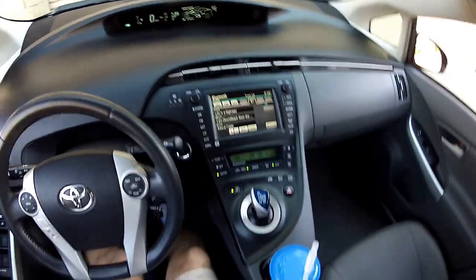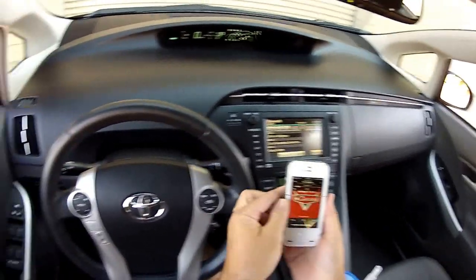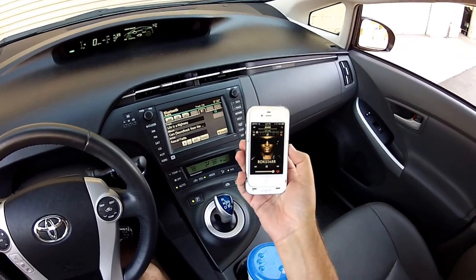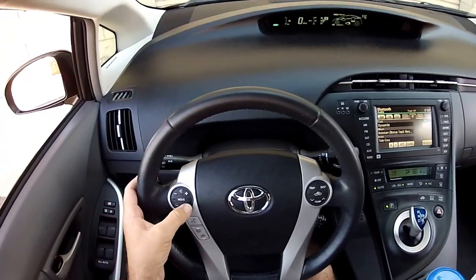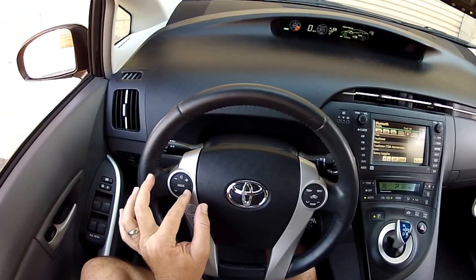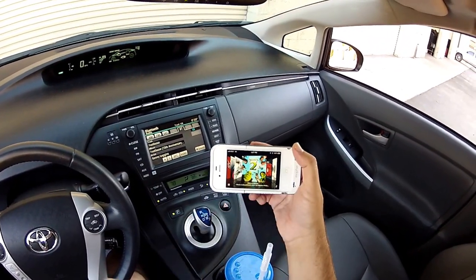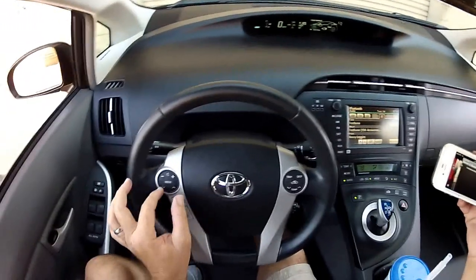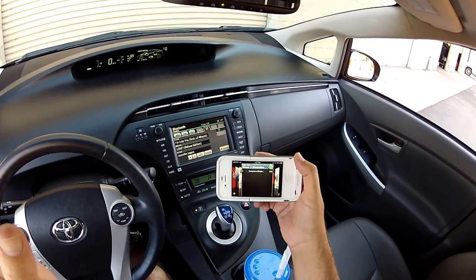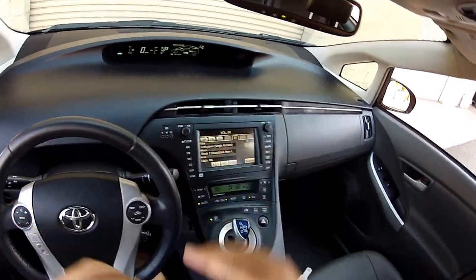Bluetooth audio streaming — I have music on my phone which is in my pocket. When I started up the car it started playing. I can fast forward to the next song, so I'm controlling the music on my phone from the steering wheel. Or I can do it here. Bluetooth audio is a key selling point of this vehicle.